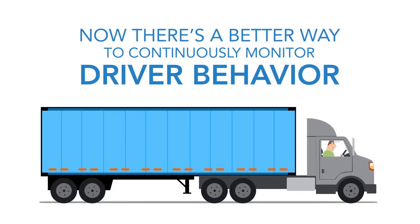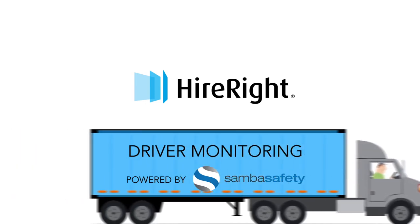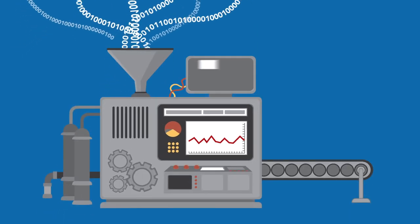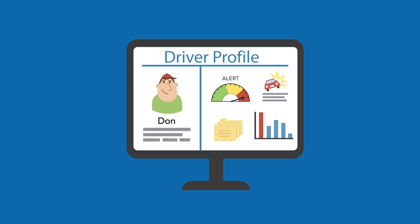But now there's a better way to monitor driver behavior on an ongoing basis. HireRite's driver monitoring, powered by Samba Safety's driver risk management solution — the only system that has a direct connection to DMV records in all 50 states and Washington DC — combines driver MVR data with Samba Safety's industry-leading driver risk management software to provide you with a comprehensive view of your drivers.